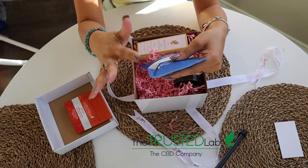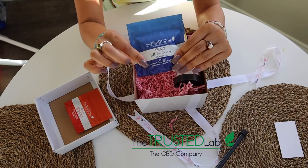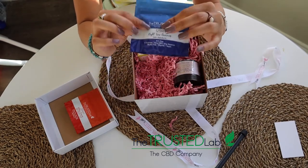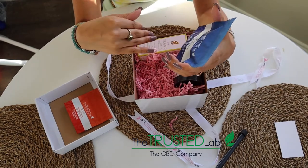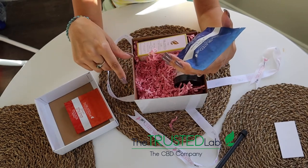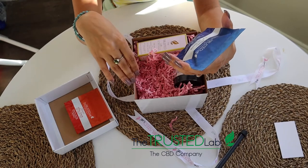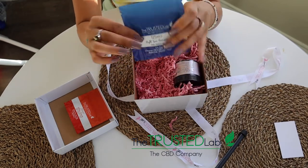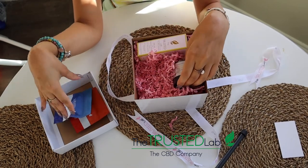The next item they sent me is the Nighttime Gummies with Melatonin. I definitely need this because I have been having the most difficult time sleeping, so this is perfect. The pack comes with five gummies — it's 25 milligrams of CBD and three milligrams of melatonin, and it's gluten-free, organic, and vegan, so if you are vegan this is a wonderful choice.